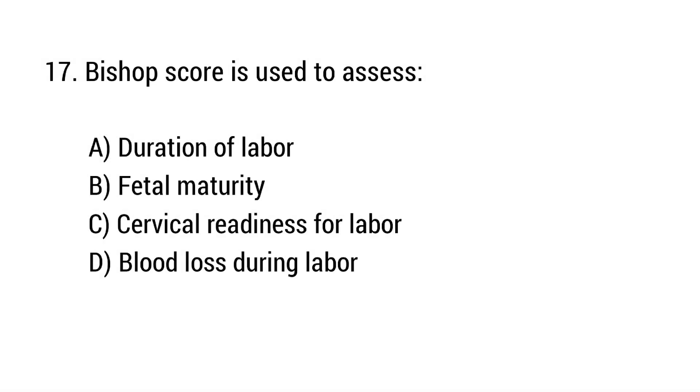Question number 17. Bishop score is used to assess? The right answer is option C: Cervical readiness for labor.